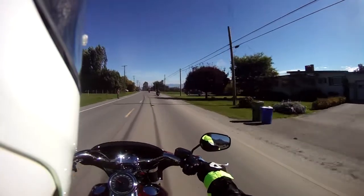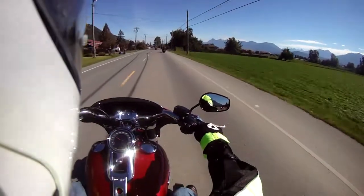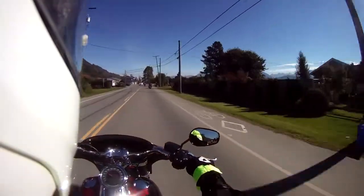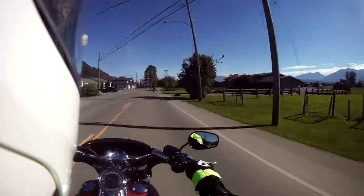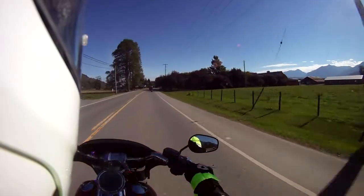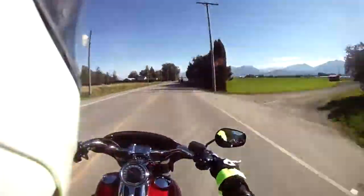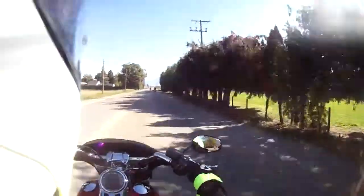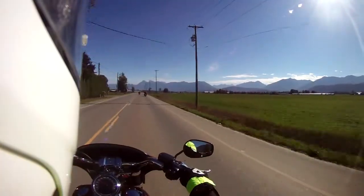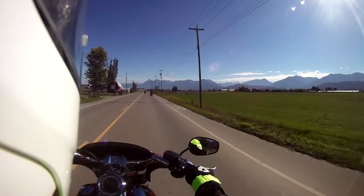With this new Sport Glide I'm quite enjoying the feet-forward stance. The handlebars are in a comfortable position. It comes with cruise control as well, this Sport Glide. There's a good view with the rear view mirrors as to what's going on behind me. No vibration.